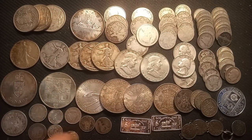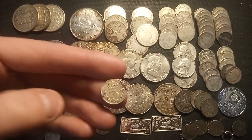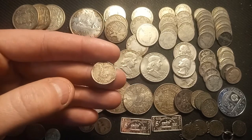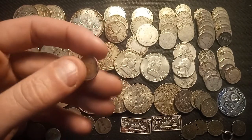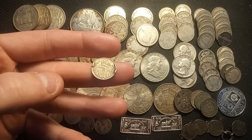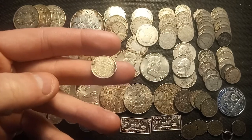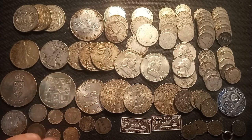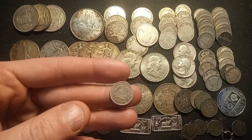We have a Victorian threepence from 1889 with Queen Victoria on the back. Unfortunately it was used as jewelry and has been broken out pretty roughly, so it's not in the best shape — but still a nice small sterling silver coin I love to pick up for junk silver price. We also have a South African 80% threepence from 1946.